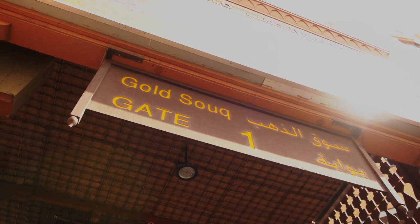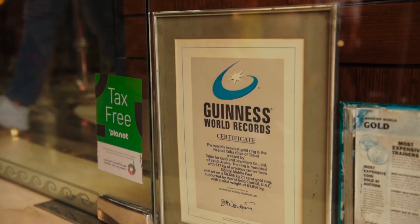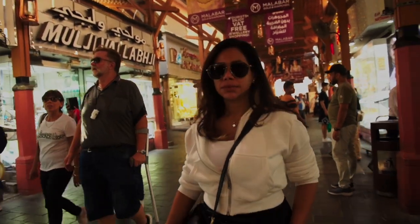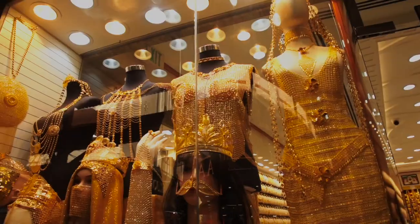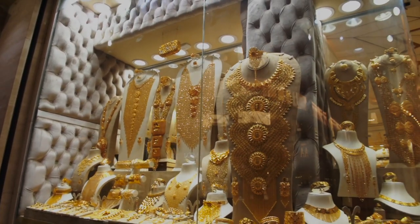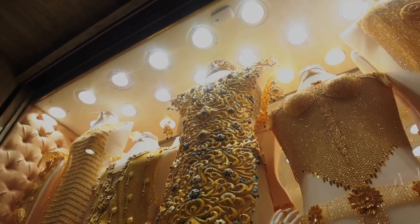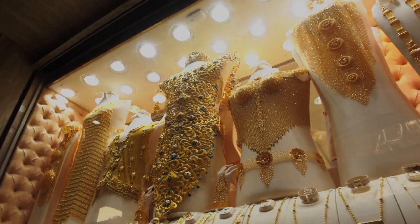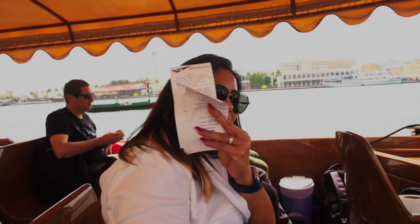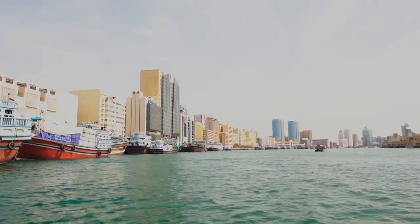Now we've come to the gold show area and we can see all the diamonds and gold on display. Finally, we head back to Al-Faidi and the boat ride costs around 2 dirhams.